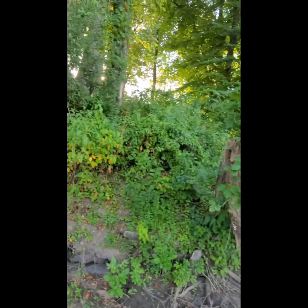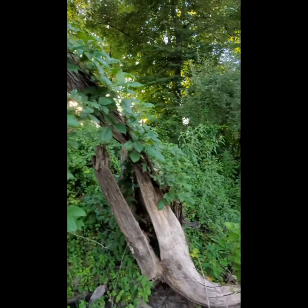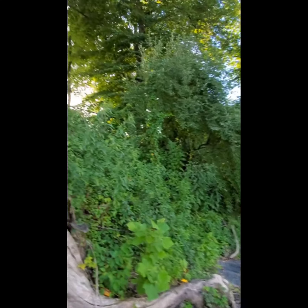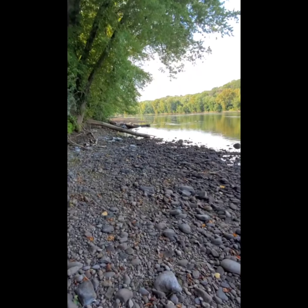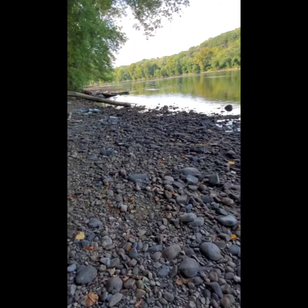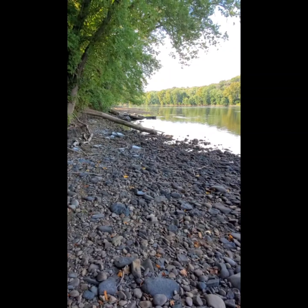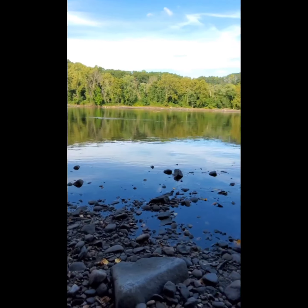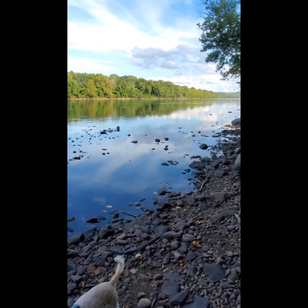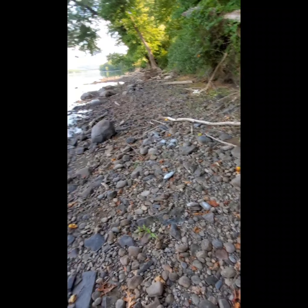So that is, if I had to guess, about 80 to 50 feet. We haven't been able to see this much beach in a while, and I think mainly because it's been so dry.